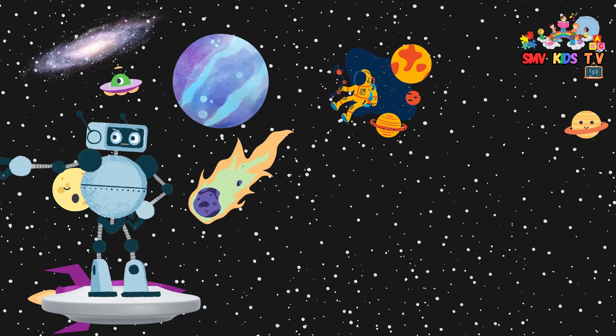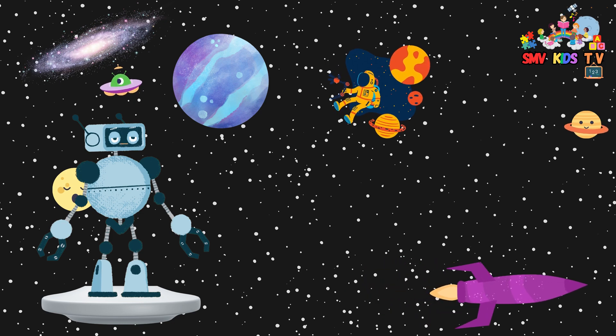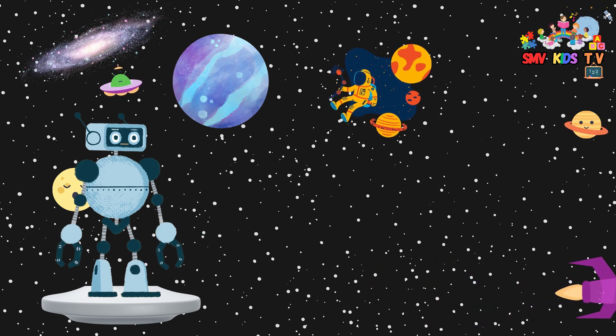Good morning, kids. Today, we're going on an amazing adventure through our solar system. Are you ready to learn about all the planets?